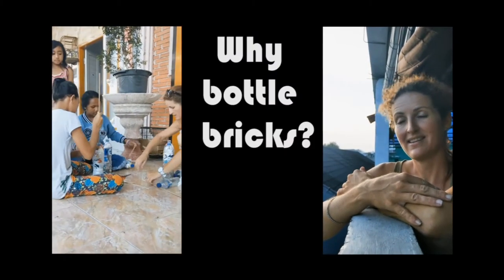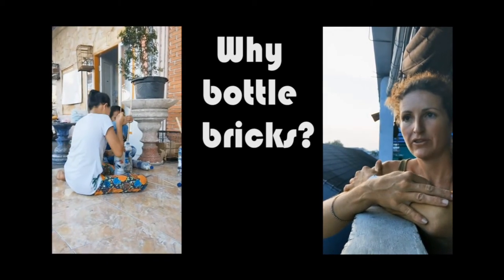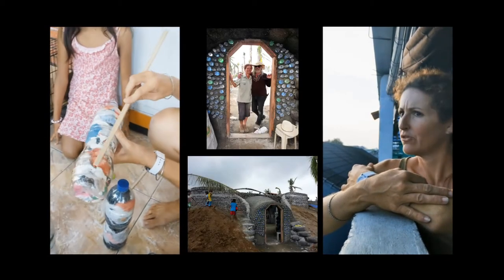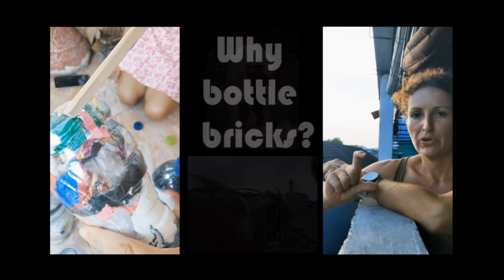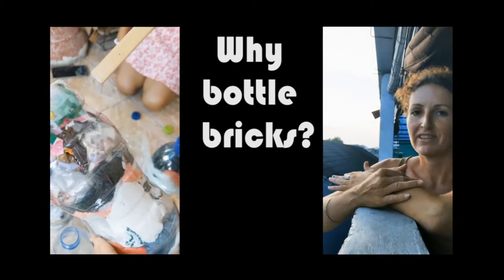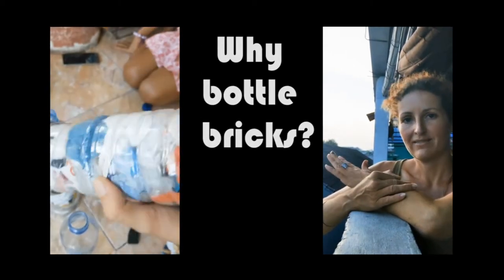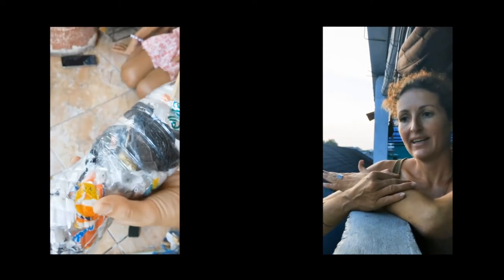I first saw Bottle Bricks being made in the Philippines in 2014 when I was doing the Earthship project after Typhoon Haiyan. I thought, wow — just all the candy wrappers, the shampoo packaging, all the plastic stuff that everything's wrapped in here in Asia. What a great way to dispose of plastic. And I've gradually learned more about it.